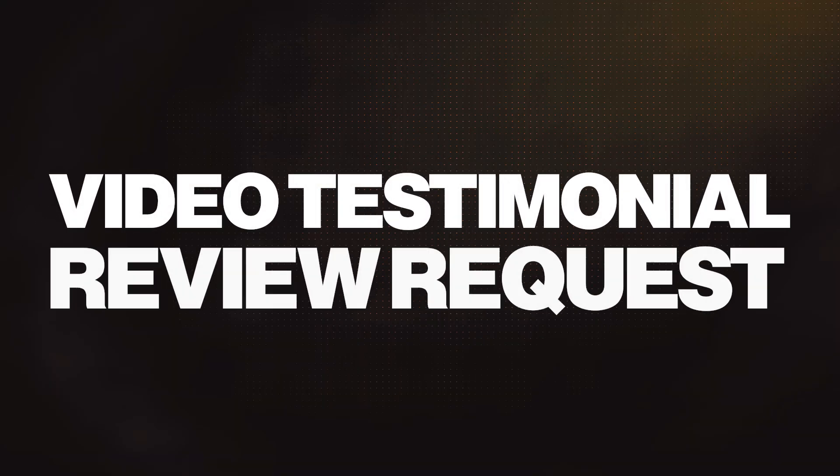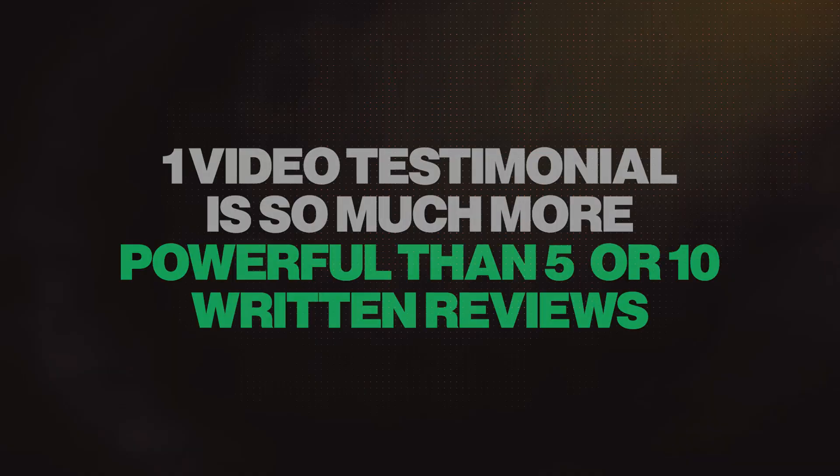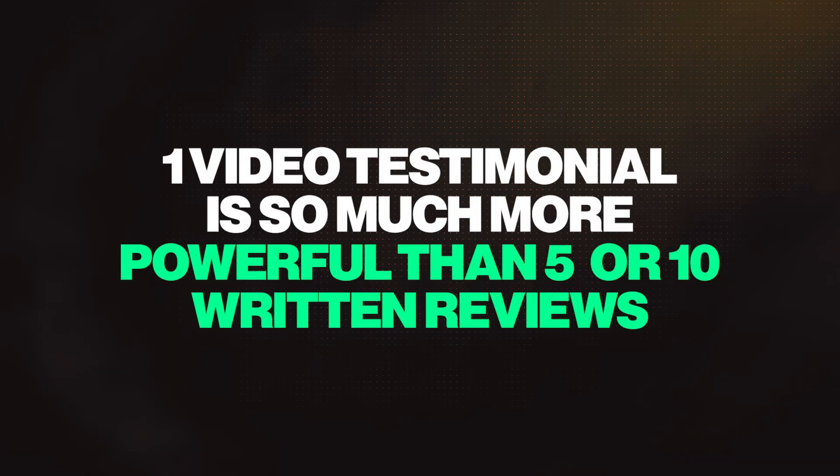The second feature I want to discuss is video testimonial review requests — this is crazy. If you've ever looked into video testimonial software where you can request a video testimonial from a customer easily, you know it's $50, $60, $70, $80 a month for their base packages. And now you can just do this in High Level. One video testimonial is so much more powerful than five or ten written reviews nowadays. With AI video creation being the way it is, maybe this won't be as valuable, but it's still absolutely huge.